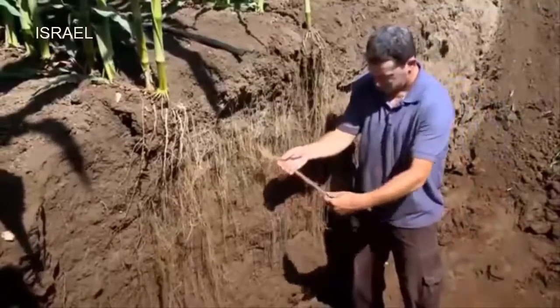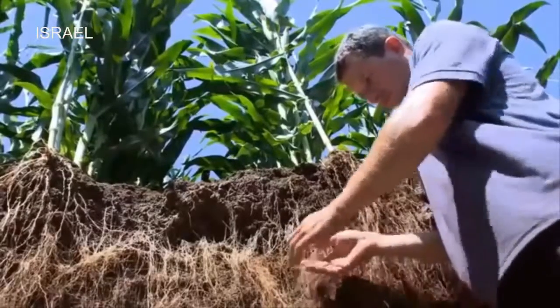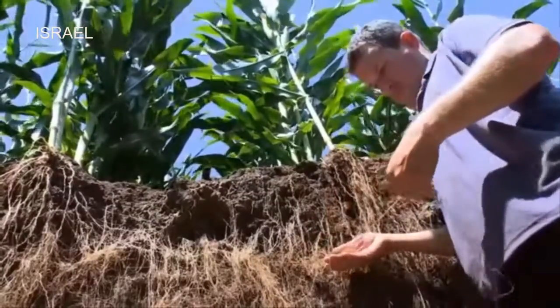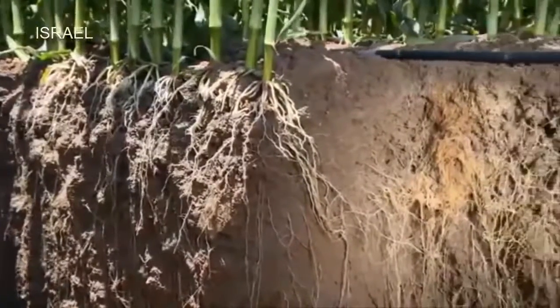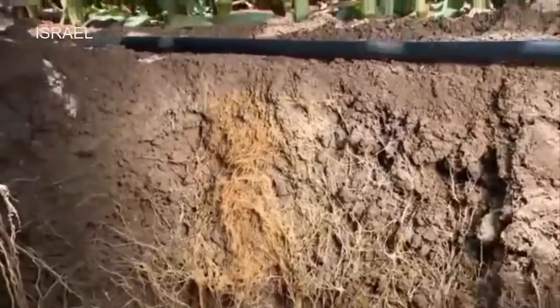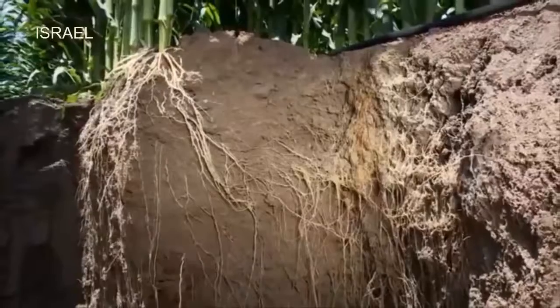When drip lines are installed above ground, water is released to the soil, allowing the roots to grow and establish a large feeding zone and strong anchorage that will support the plants in stormy days and keep them from lodging. Just under the dripper we can clearly see a concentrated sponge of roots enjoying its proximity to the water source.